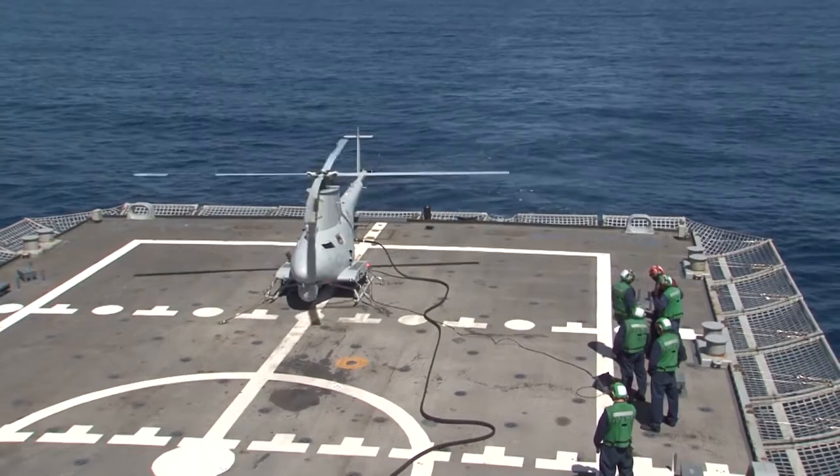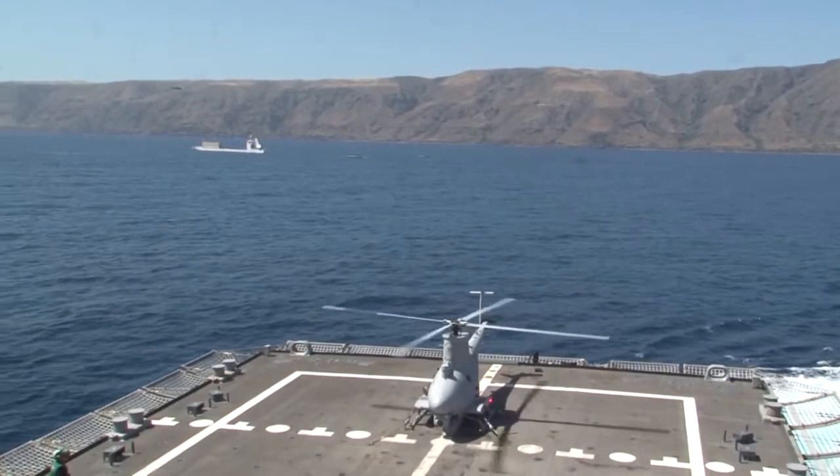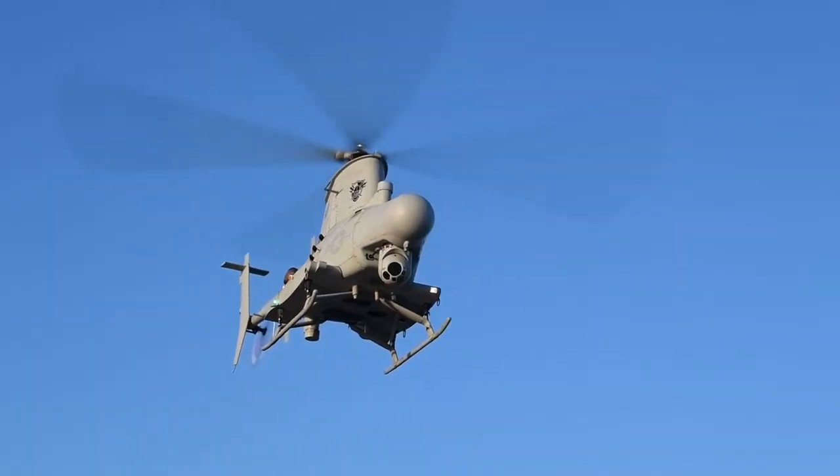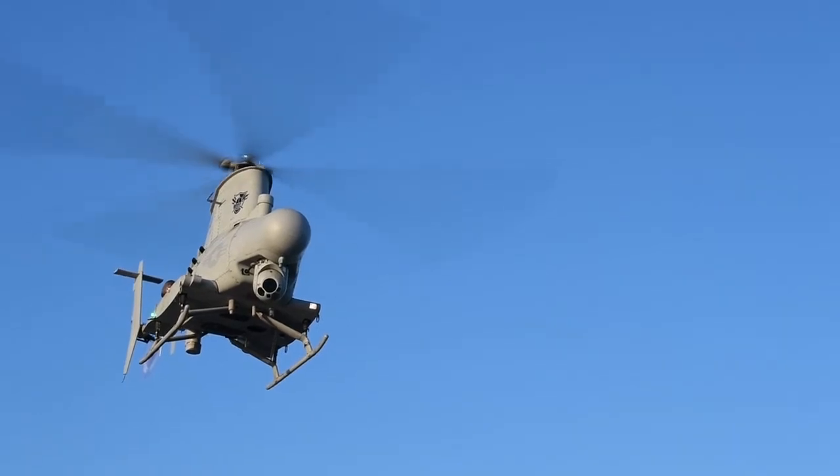We are one of four squadrons in the Navy that has the unmanned vehicle capability. We'll use this vehicle to deploy off the LCS and build our maritime picture through surveillance and reconnaissance. It basically carries a radar in Bright Star and helps us build that picture and find contacts of interest while we're deployed.